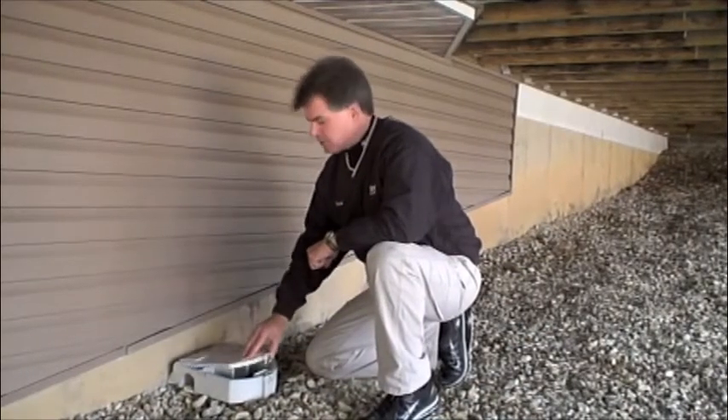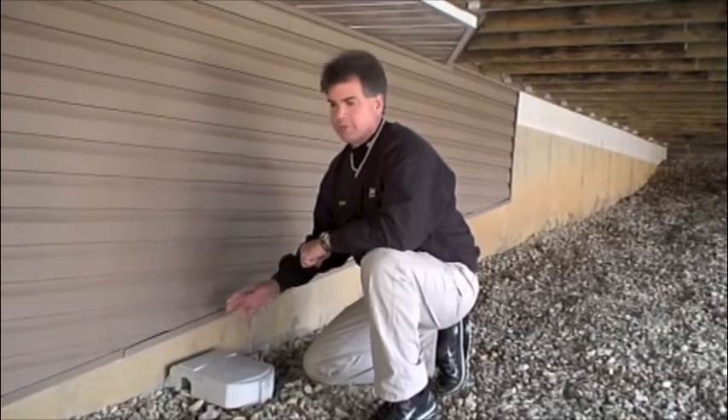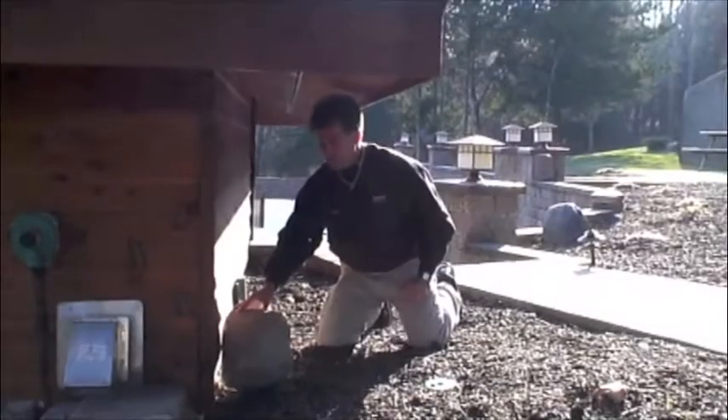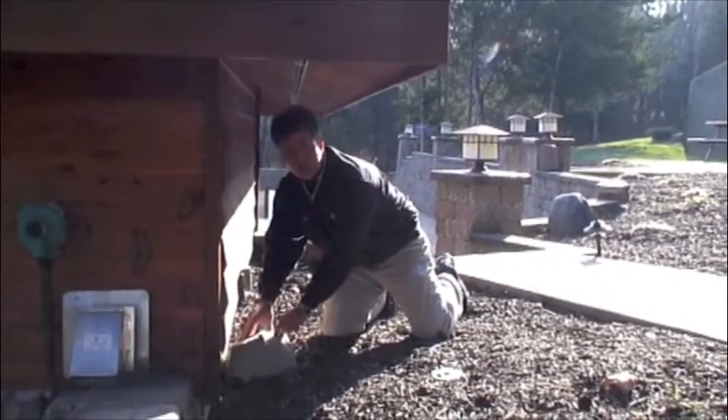Having exterior rodent stations around your house is also very important. By doing this we can eliminate the rodents before they get in the house. On this outbuilding we also have another rodent station that's shaped like a landscape rock.